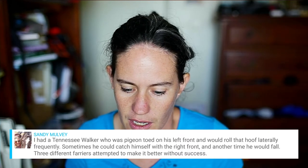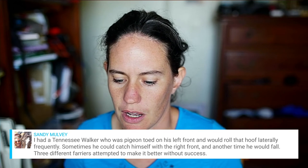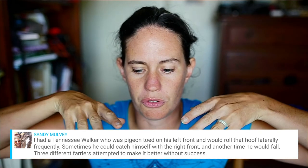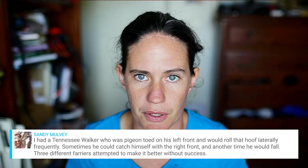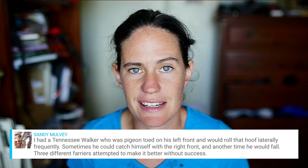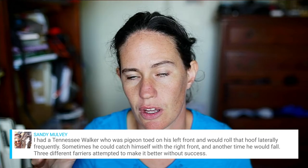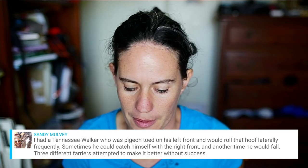A viewer had a Tennessee walker who was pigeon-toed on his left front and would roll that hoof laterally, sometimes catching himself with the right front and other times falling. Three different farriers attempted to fix it without success. I have a horse whose back feet were both tipped in, and with several different trimmings we've made progress. You also have to look at chiropractic and bodywork alongside trimming, because it may be something caused by both the trim and the body — you have to fix one and then the other because of how they move.